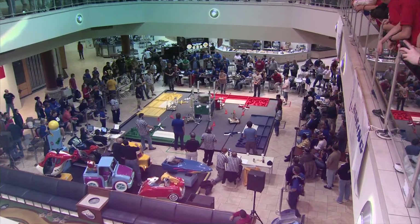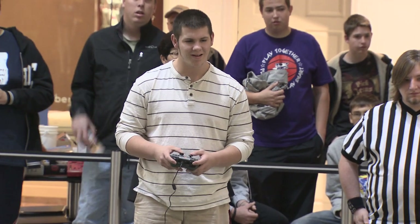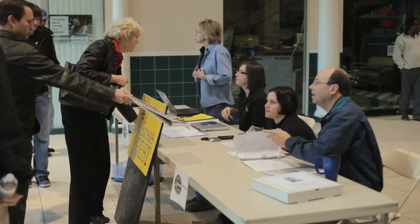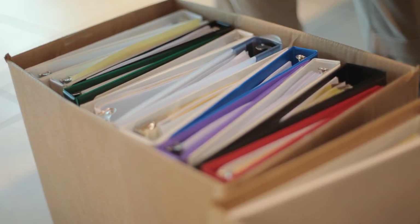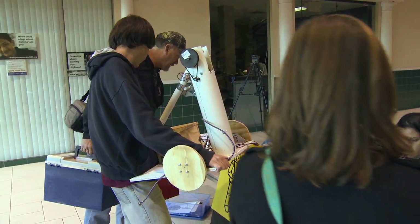One week before the competition, teams gathered at Towney Square for Mall Day — the first and only chance teams had to test their robots on an actual playing course before game day. The first time we saw our robot actually moving on the floor, I felt like I just had a kid and it was walking. It was pretty magical. Mall Day is also when teams turned in their project summary notebooks containing technical documentation on how they implemented the engineering process. An accurate, comprehensive notebook is essential to success in Kansas BEST.